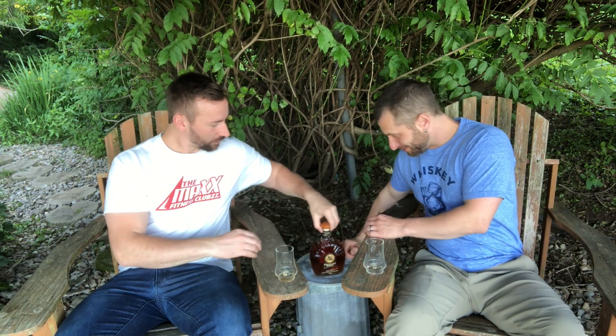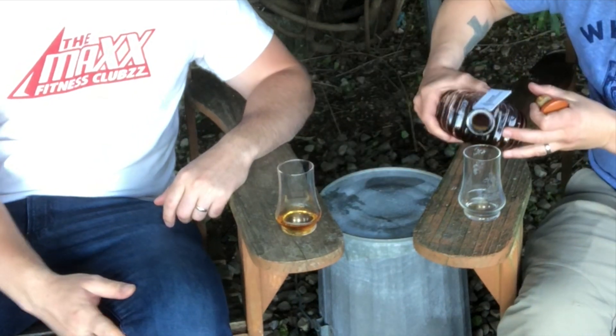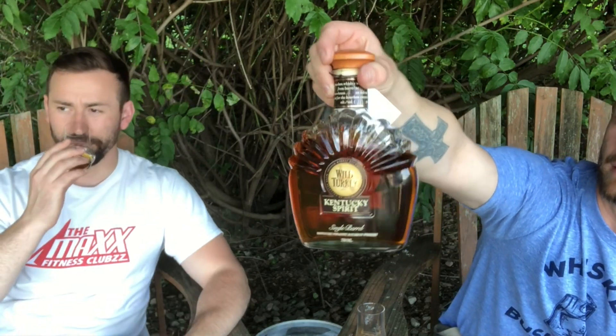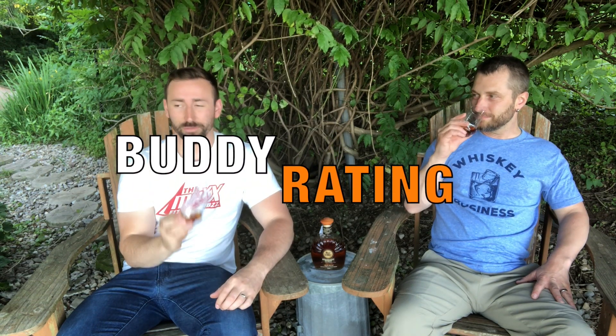We're out — we're gonna have to rectify that. Go ahead and pour it for us. Let's do a quick rating. That's a nice color. We're outside today — gorgeous day — and the Will It glasses look great. I'm really digging this. Where are you sitting with this, out of 100 points?